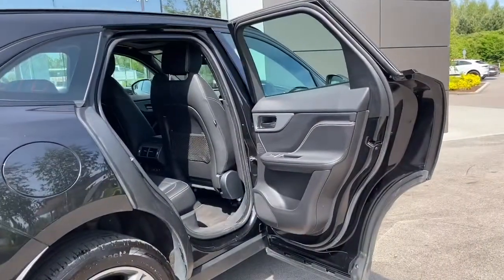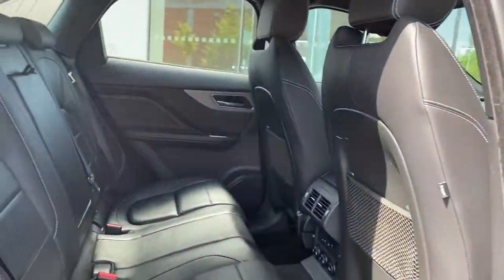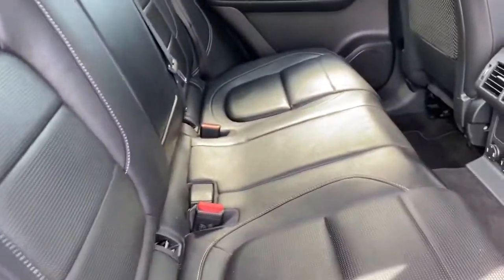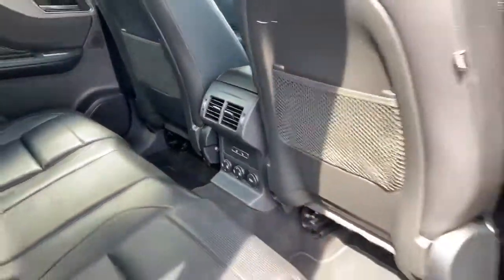The rear interior is just as nice as the front, featuring matching ebony leather seats with light oyster contrast stitching, along with integrated isofix points, rear door speakers, rear luggage netting, dual air vents, and heated seat options.